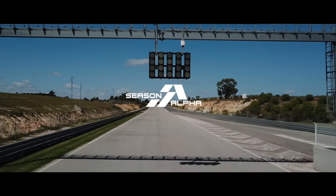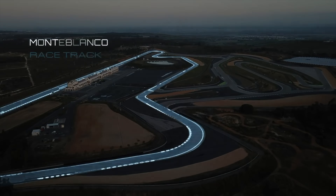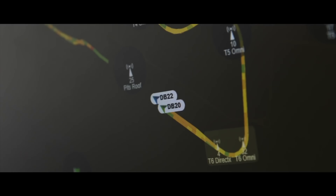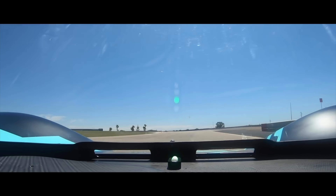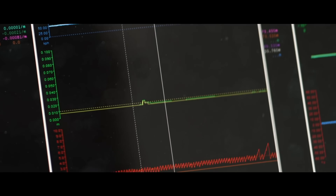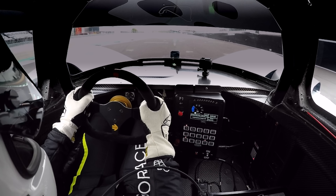RoboRace actually held their first ever race earlier this year and by all accounts it was a success. Granted it was a race between only two cars, and the car in second place had to ask for permission to overtake, and the whole thing happened at less than breakneck speed shall we say. But it's still mighty impressive when you consider this is all done autonomously by the AI.